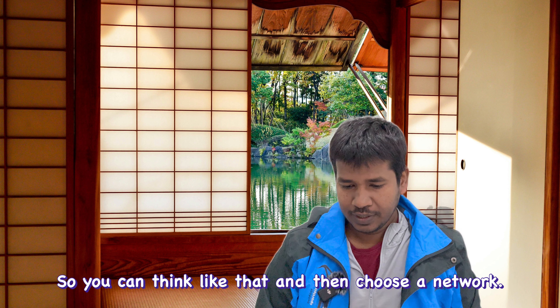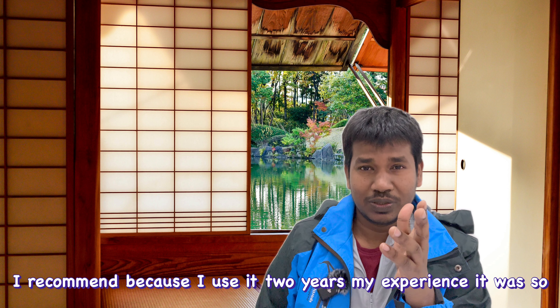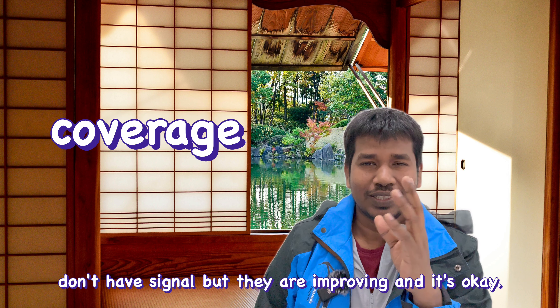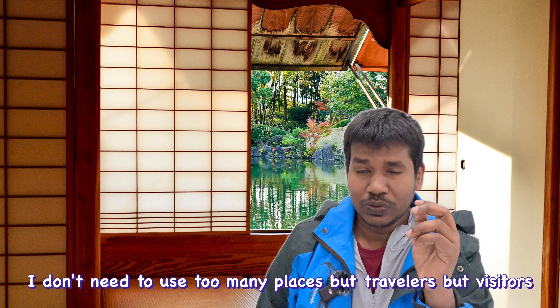To summarize my recommendations: cost is important to me. I recommend Rakuten because of its unlimited data at a low cost. I've used it for two years with a great experience and few complaints — only a few places had poor signal, but they are improving. For travelers and short-term visitors, b-mobile and SoftBank are better choices because of their wider coverage.